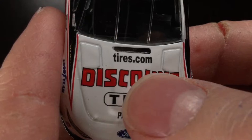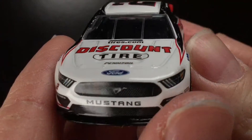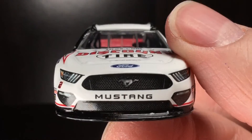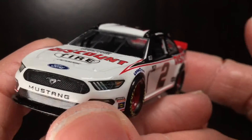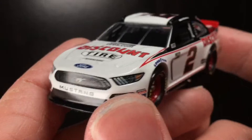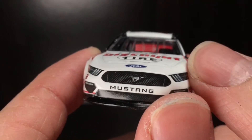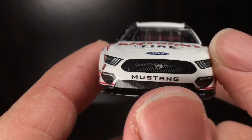Over here to the roof of this diecast, you got Tires.com, Discount Tire, Penske, Ford. And over here to the nose — I tell you what, this is a very cool paint scheme. It's so simple, and to the average fan it's probably not the most eye-catching diecast, but as someone who just sometimes likes good paint schemes, it's just a good paint scheme to have.